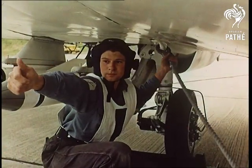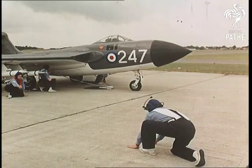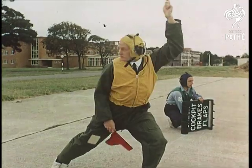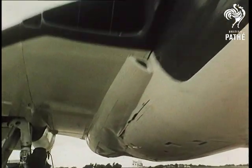The bridle's fixed — thumbs up. It's time for final jets. They're flat on their faces now, the ground crew, and the flight deck officer's flags down for the take-off.